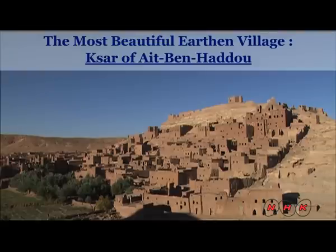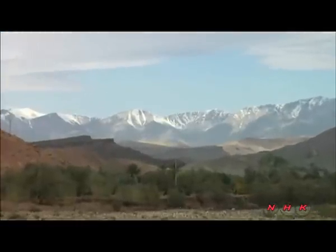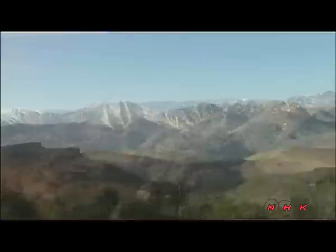The most beautiful earthen village: Ksar of Ait Ben Haddou in Morocco. These are the Atlas Mountains in central Morocco, over 3,000 metres above sea level.